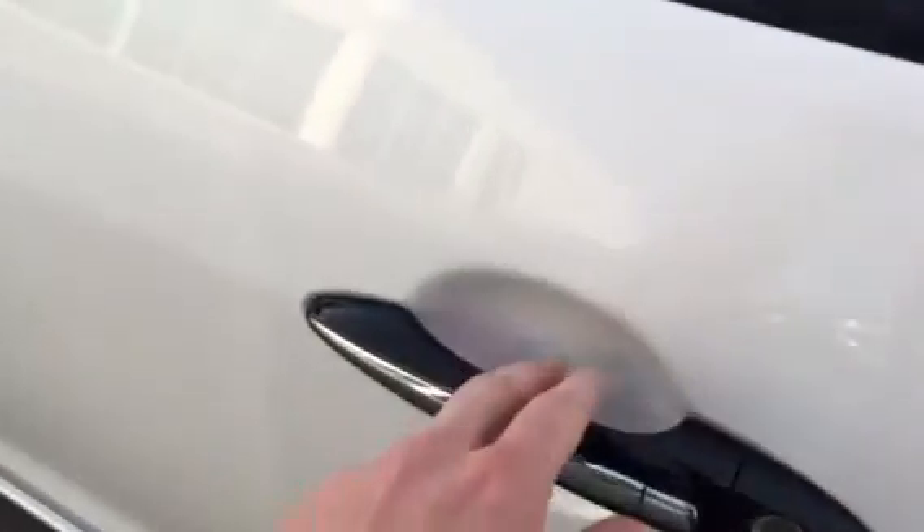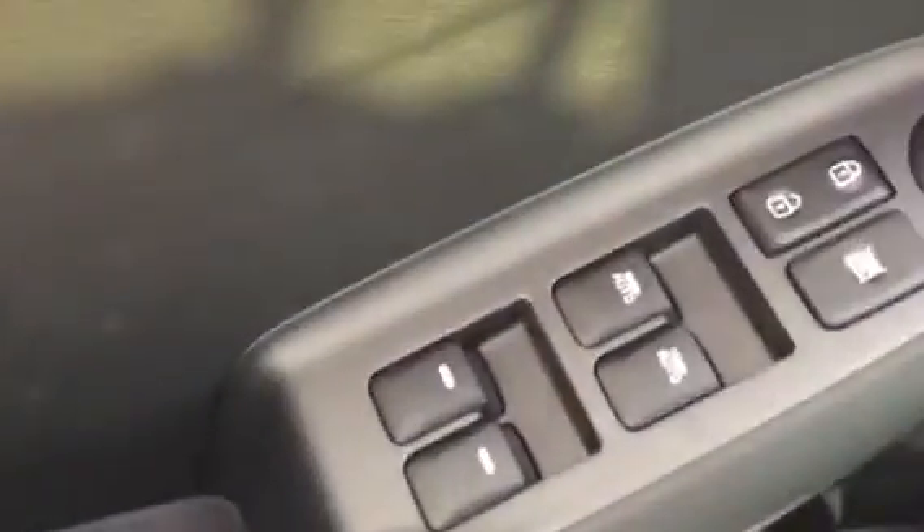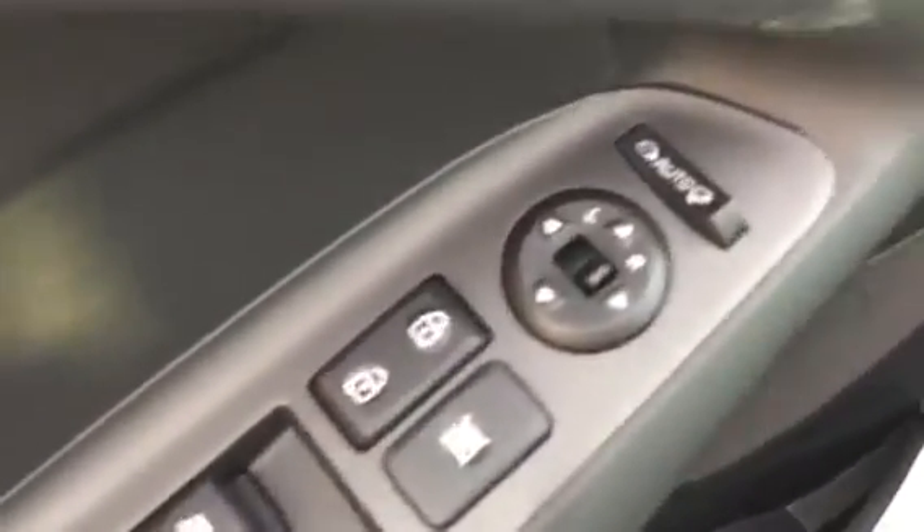Moving on to the inside, it is keyless entry. Here we have power windows, locks, and mirrors, as well as driver seat memory. These seats are also power adjustable.